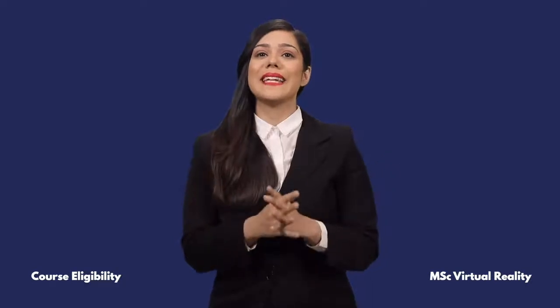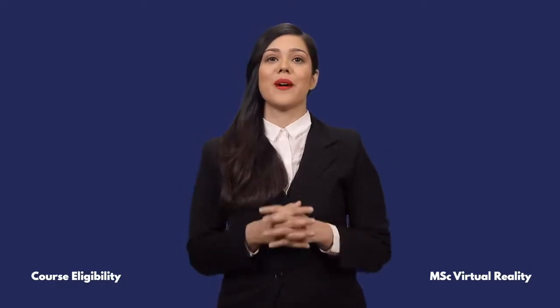So, let's have a look at the key eligibility requirements for MSc Virtual Reality from Swansea.